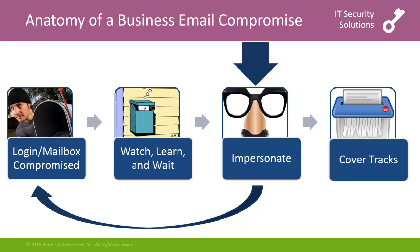Business email compromise has become a $12 billion global problem. It's characterized by attackers compromising a user's mailbox, learning who they interact with, then, when the victim is anticipating an invoice or payment instructions, impersonating the compromised user or a colleague to extract money from the organization, a client, or a partner of the organization.